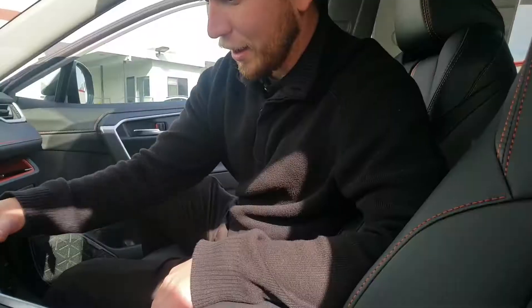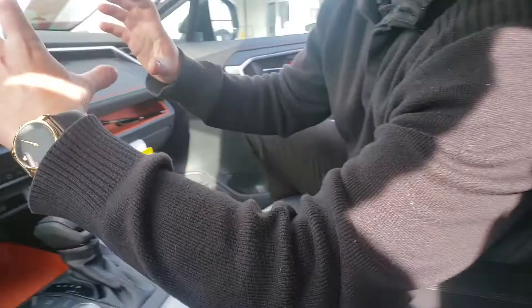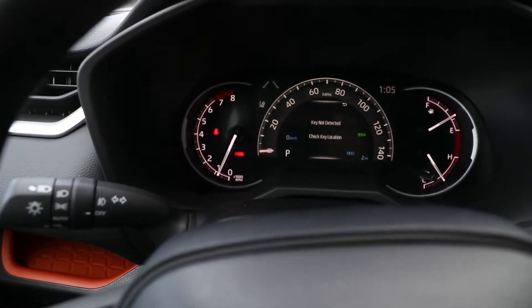Blind spot monitoring right here. I love the way they did this new shift knob — feels a lot nicer, a lot more comfortable. Took the screen from the dash and actually moved it up, putting in a digital multi-informational display.